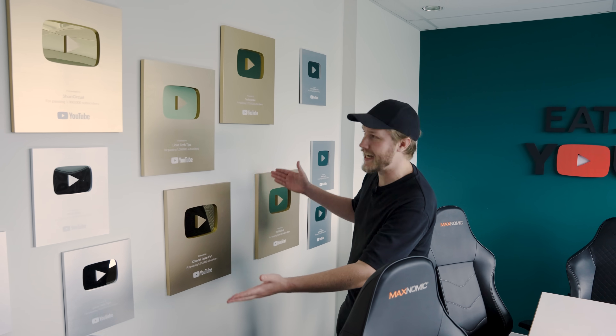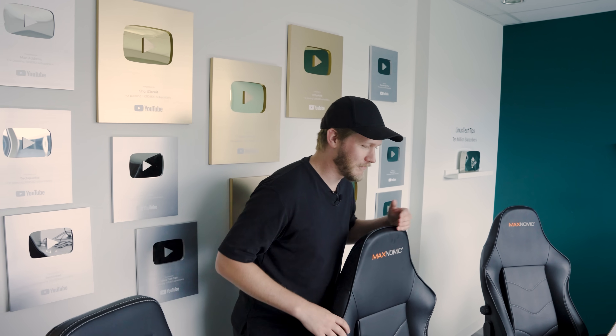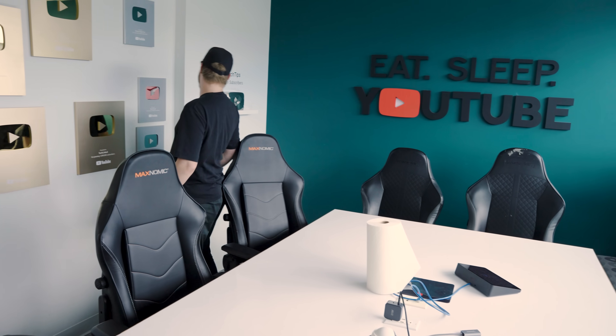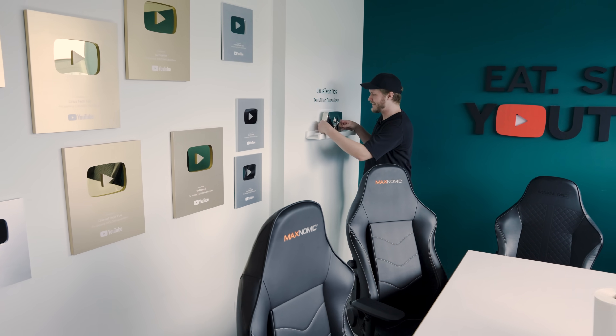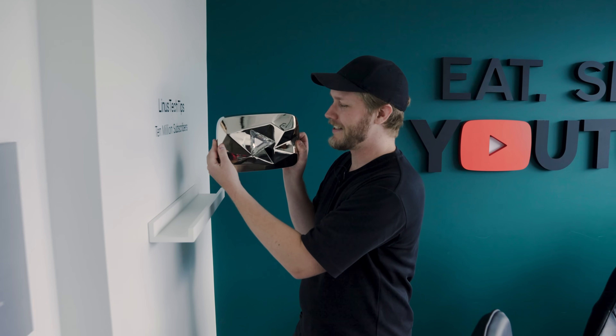In this meeting room we have all of our play buttons. This is the best spot to take a conference call — you sit right here, have the backdrop of all of your play buttons and you just feel very swag. Especially with this one right here — this thing is made out of nickel and it is heavy.